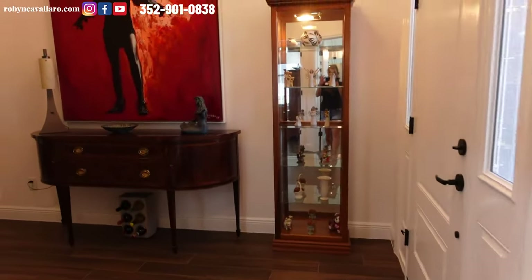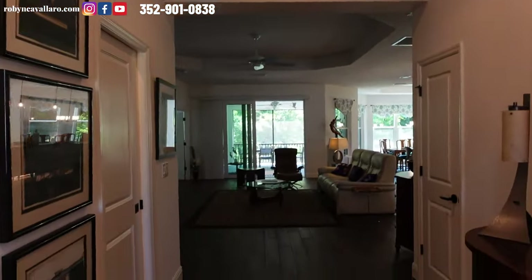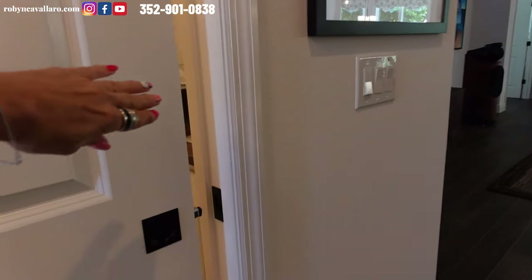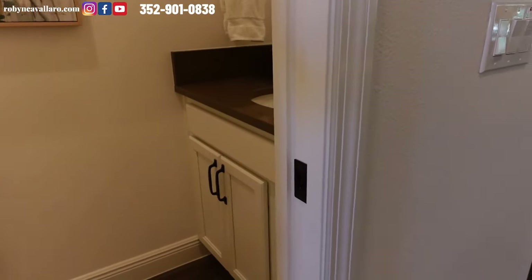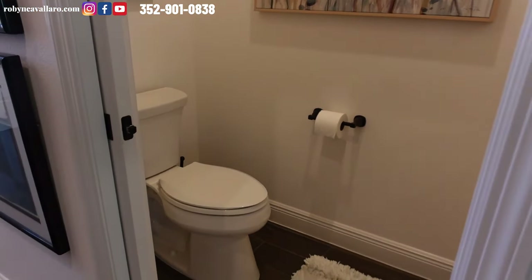You do have an entrance way, which is important. When you come into these big homes, you would expect that. There's a pocket door and this is the half bath. I don't know why more homes here don't have the half bath.